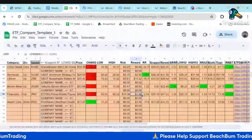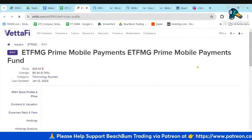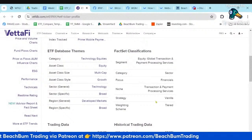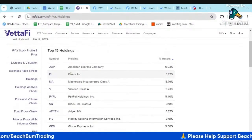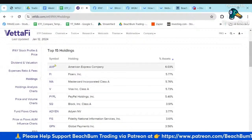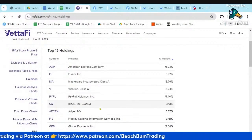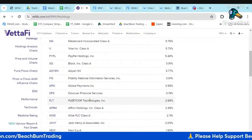We can look at their holdings. It's a tiered weighting vanilla strategy. Number one is American Express, then Fiserv, MasterCard, Visa, then PayPal and Square. Their top holdings are credit cards, next are your traditional payment processors, and then we get into some others like global payment networks and Discover.